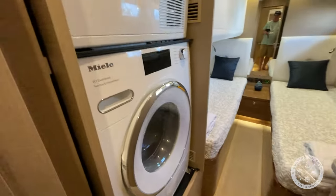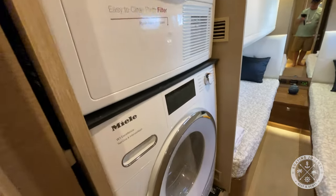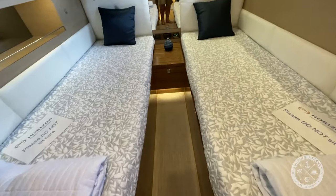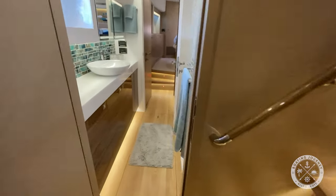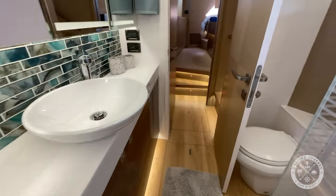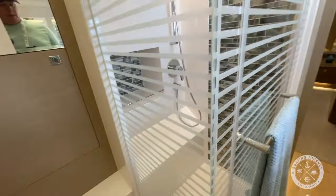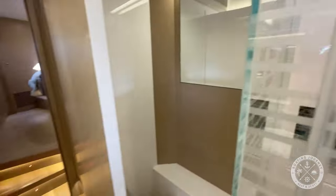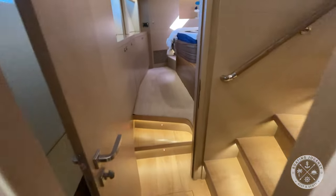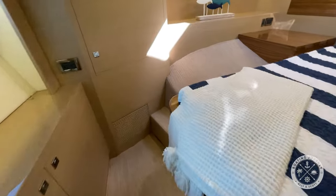Turning aft at the bottom of the steps, we find the washer and dryer, followed by a twin berth featuring two single beds which cannot be slid together. Moving forward, we pass through the shared head, which is shared with the VIP berth. The head features a long, single-sink vanity, toilet, and a large, glass-enclosed shower. Continuing forward, we find the VIP berth, featuring a large, raised-screen bed, dual nightstands and sconces, and plenty of storage along the hull.